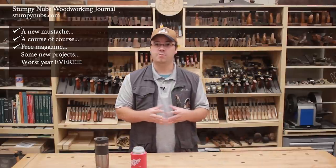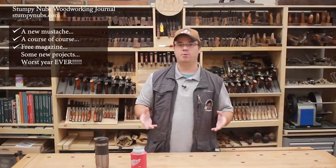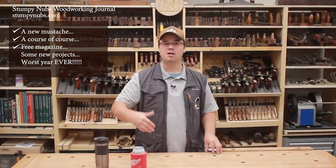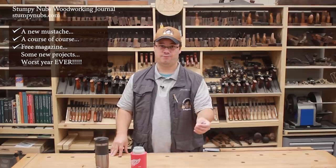With these courses coming, you may be wondering what's happening to our e-magazine, Stumpy Knubbs Woodworking Journal. In a previous vlog, I talked about how we're going to relaunch the journal as a paid subscription-based e-magazine with different levels of projects designed to help you build your skills, try new things in advance. Sort of like a woodworking course in magazine form.